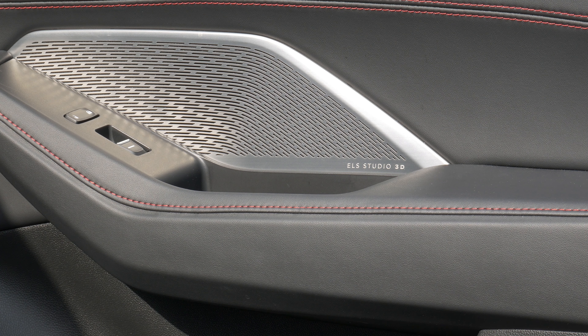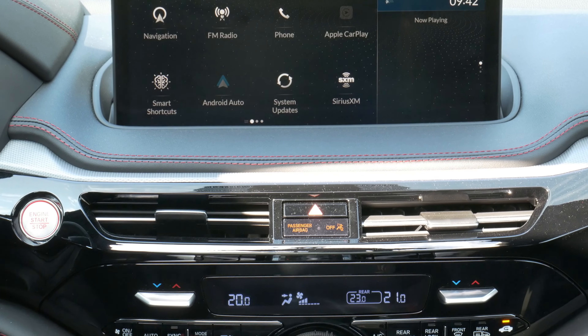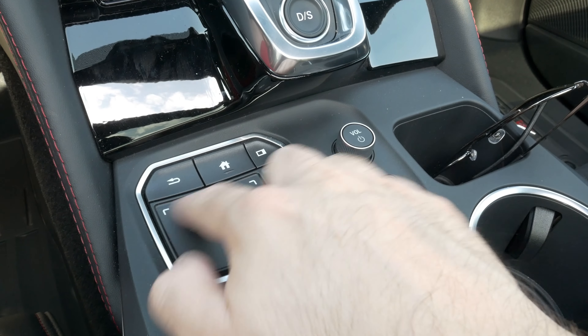There is plenty of room — I feel I repeat myself when reviewing crossovers. Rear seat room is awesome, as is the panoramic roof. The driver has the best seats in the category, heated and cooled. And there is an upgraded ELS sound system that plays loud enough and crystal clear.